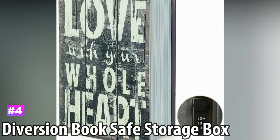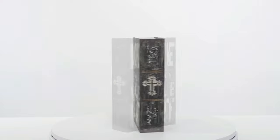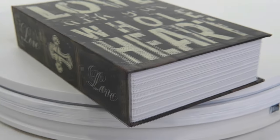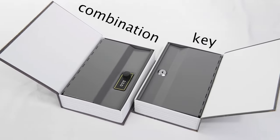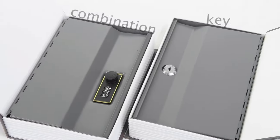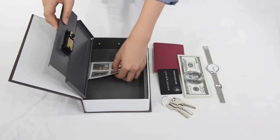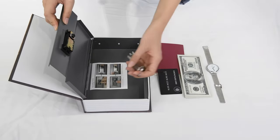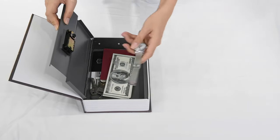Number 4: Diversion Book Safe Storage Box. This diversion safe has the appearance of a normal book, complete with realistic covers and page-like details in between them for realism. But on a closer look, it's actually manufactured out of durable metal and has a built-in lock. The storage space measures 9.2 inches by 5.7 inches by 1.6 inches, so it can hold small handguns, cash, coins, cards, passports, and other such items.